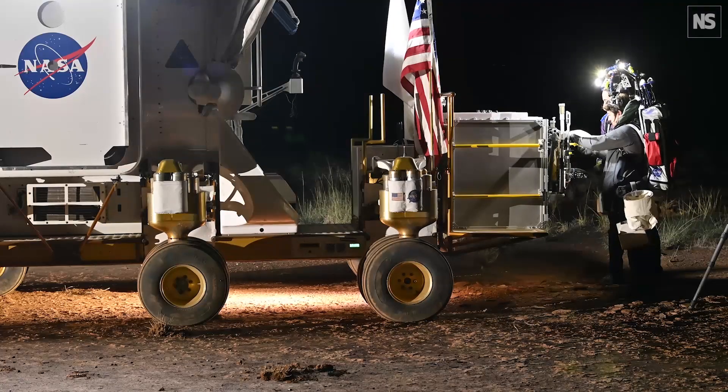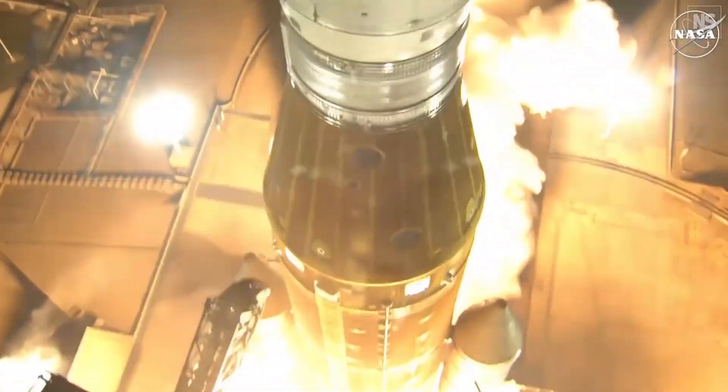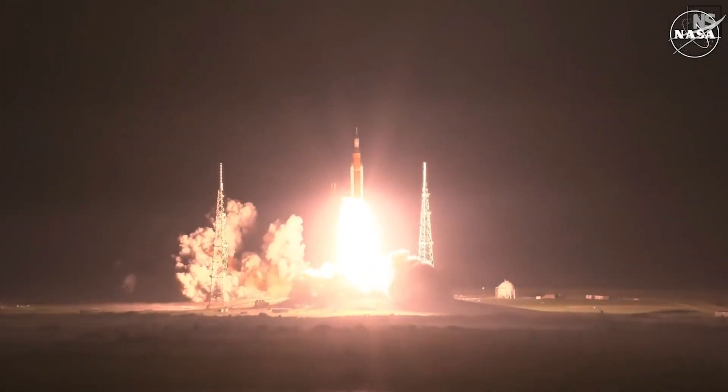Everyone that was born today or later is living in the 'exploring the moon' phase of human advancement. That's just kind of sobering to me.